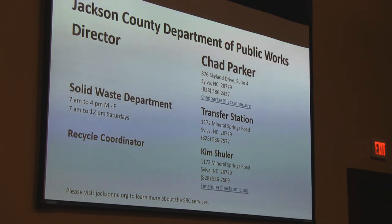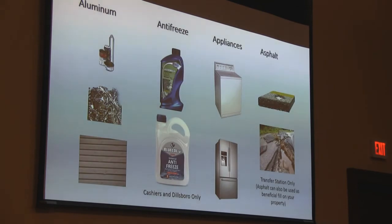We've updated the list of stuff that we can take. If you have any questions, just give us a call — me or Chad, he's real friendly. We take aluminum, scrap metals — we even take aluminum siding. It doesn't go into the recycle bin, but we can take it at our facility at the Transfer Station. We take antifreeze at the Cashiers and Dillsboro SRCs. All of our SRCs have bins for appliances where you can take your old refrigerator or washing machine. If it still works, donate it to United Christian Ministries or your favorite thrift store.